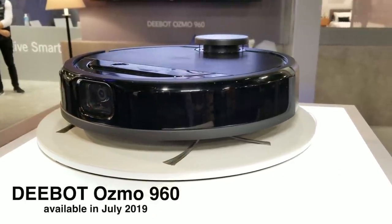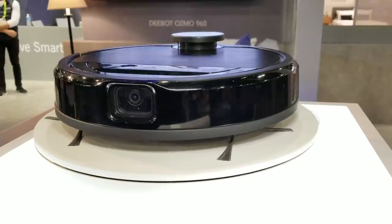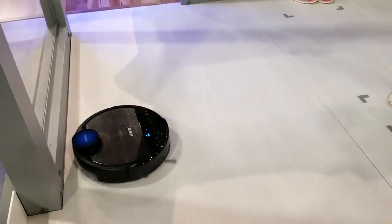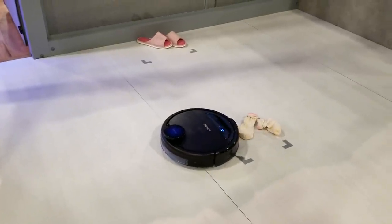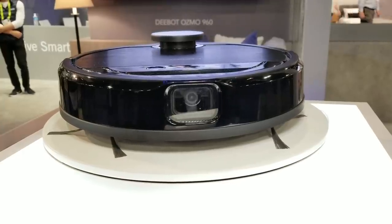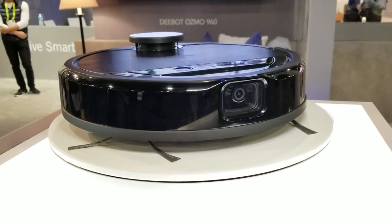D-Bot just came out with the Osbo 960. It's a vacuum with a camera on the front to prevent it from running into small things on the ground like shoes or cables — maybe this will solve the problem of your dog pooping in your house and your robot vacuum spreading it everywhere. The camera footage won't be stored in the cloud. Besides the camera, it has many of the same features as the Osbo 930, including mapping and a built-in mop. Basically, it helps you become more lazy.